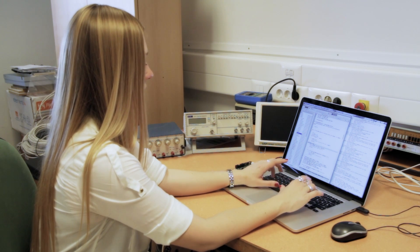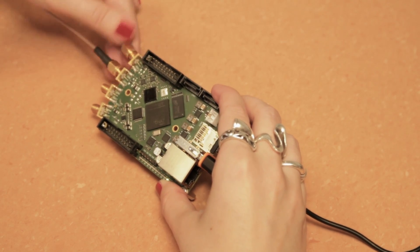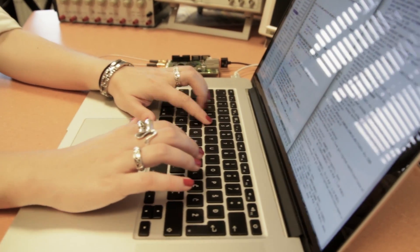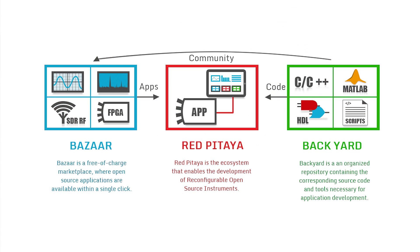Backyard is an organized repository that contains the corresponding source code and tools necessary for application development, for all those who want to tailor Red Pitaya to their own needs. Red Pitaya is therefore an ecosystem that enables easy use and development of reconfigurable open-source instruments.